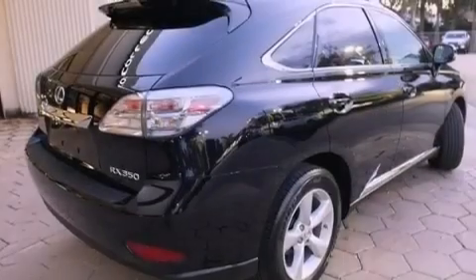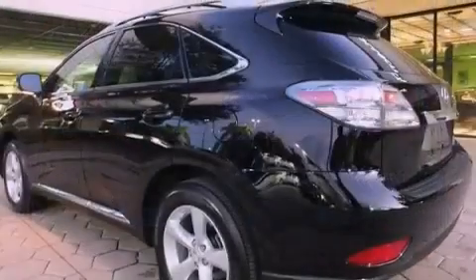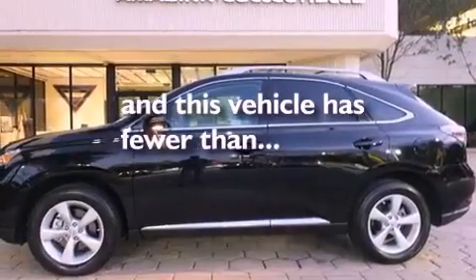Features include Bluetooth cell phone integration, air conditioning with automatic climate control, heated side view mirrors, front fog lights, traction control, an anti-lock braking system, side curtain airbags, and this vehicle has less than 14,000 miles.